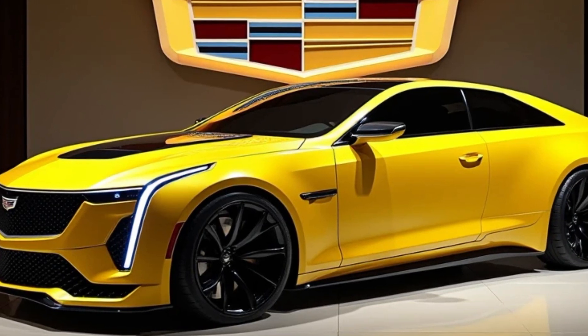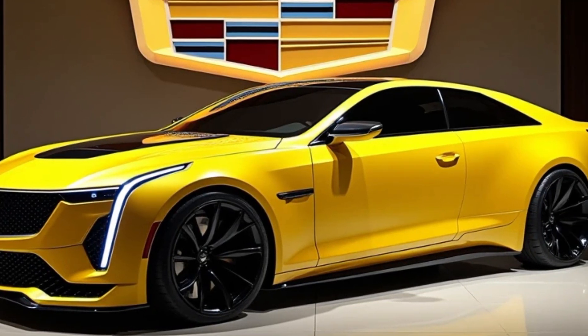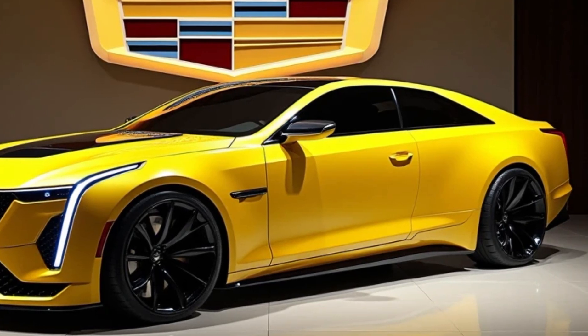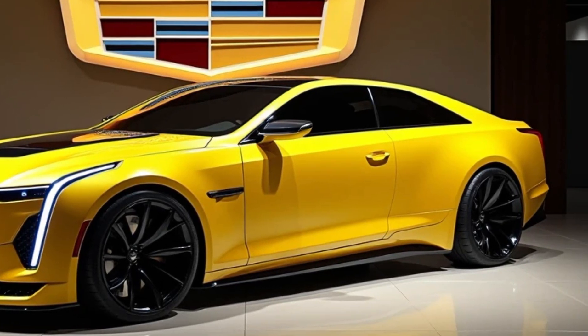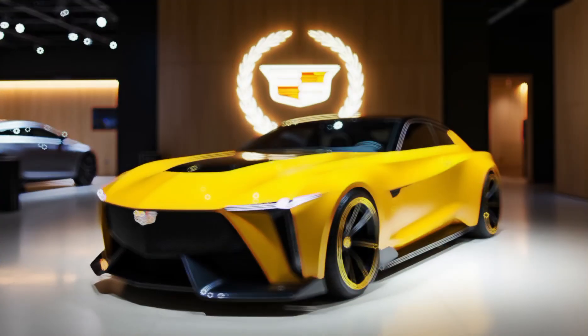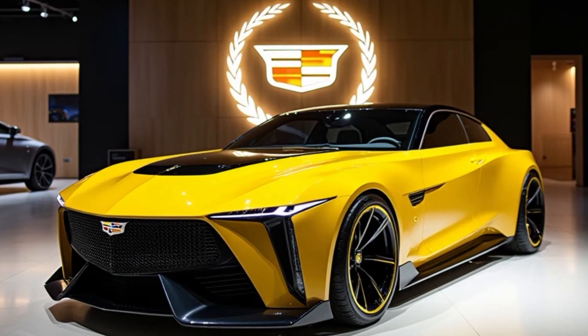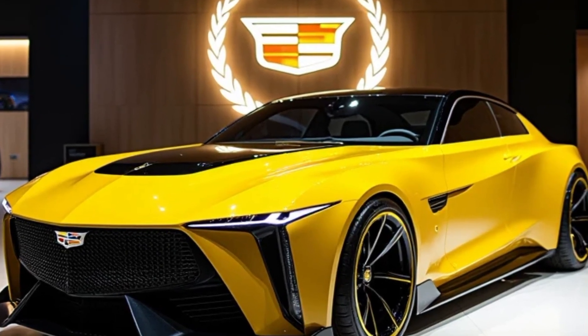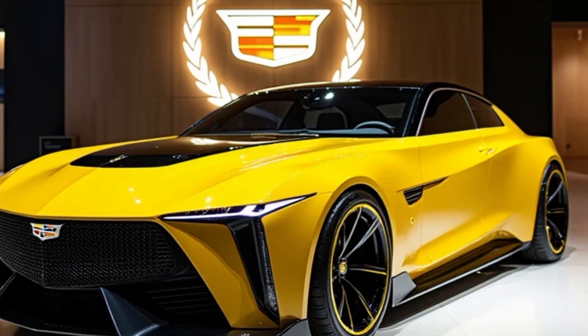Now let's talk tech. Cadillac packed the 2025 Deville with state-of-the-art technology. The centerpiece is a massive 38-inch OLED curved display that spans the dashboard. It controls everything from navigation to entertainment to climate settings, all through an intuitive touchscreen interface.